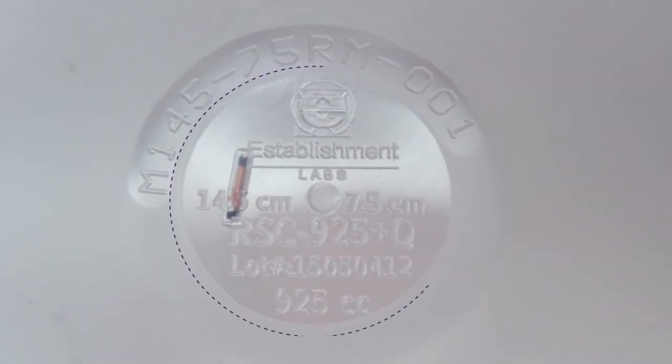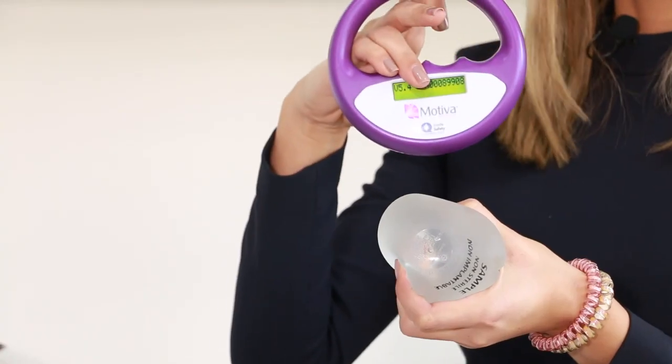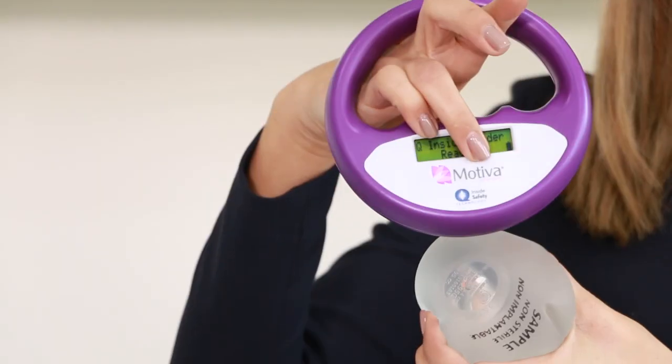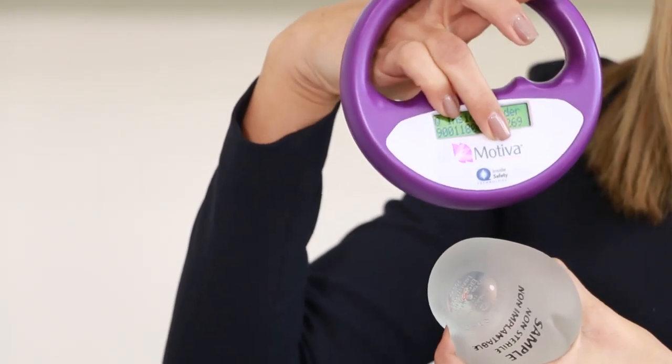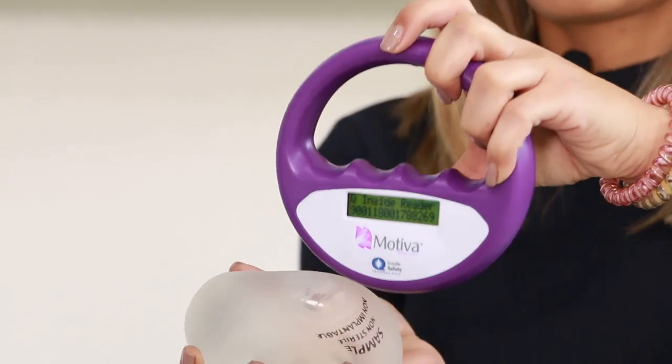One more advantage is the chip on the breast implant. It's the only company in the world that has achieved to have the chip. You can trace it after many, many years — what is the brand name, what implant it was. With just a very simple step, you can see the lot number and the brand name of the implant.